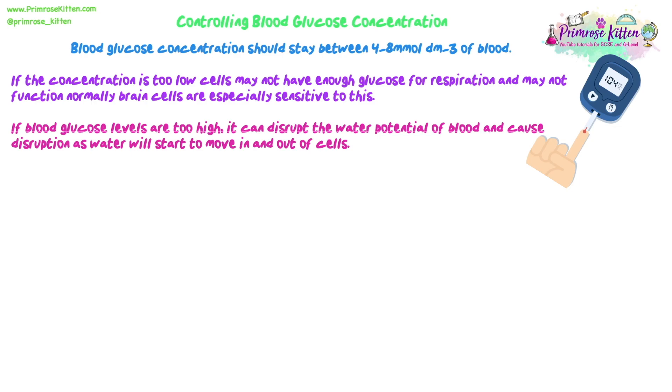If blood glucose levels are too high, it can disrupt the water potential. Blood plasma can change the water potential and have osmotic effects, causing water to move in and out of cells if the blood plasma and tissue fluid are not isotonic to the cell's cytoplasm. So we don't want it to get too high for that reason.